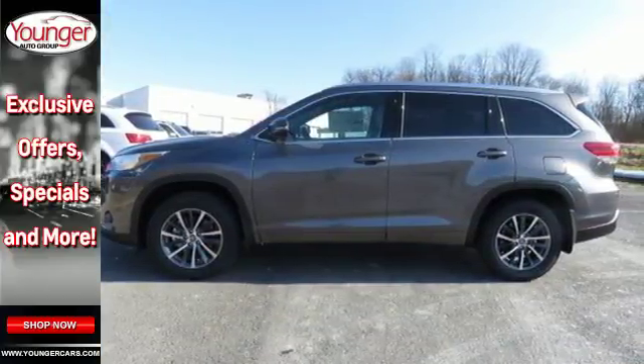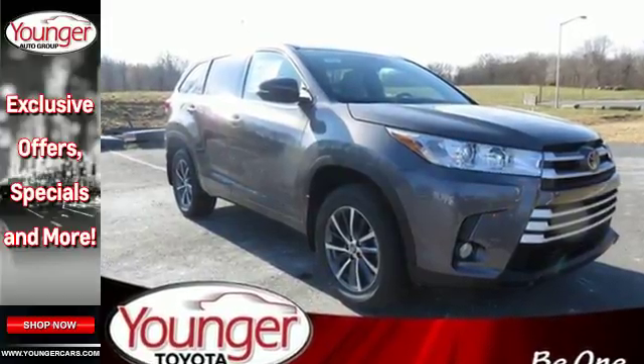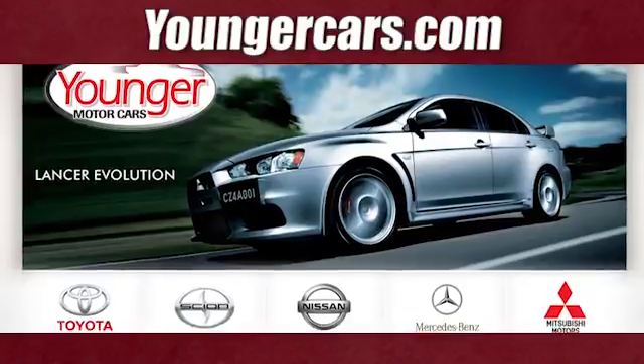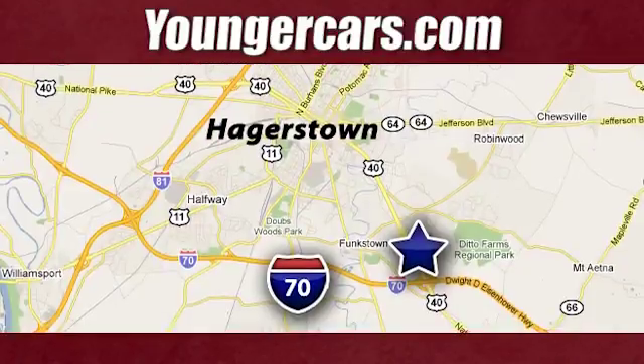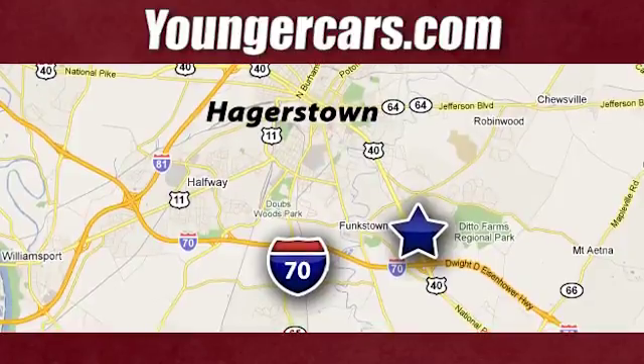This Highlander allows you to say yes to the occasions that matter. Start by saying yes to this SUV today. Visit our website at YoungerCars.com. We're conveniently located at 1945 Dual Highway in Hagerstown, Maryland.